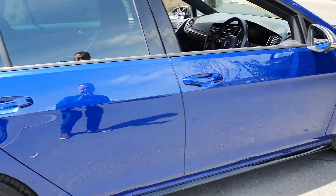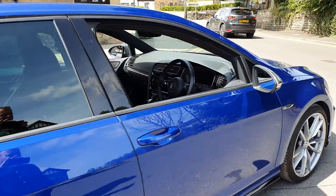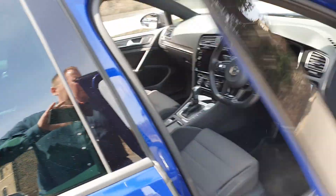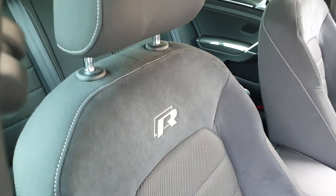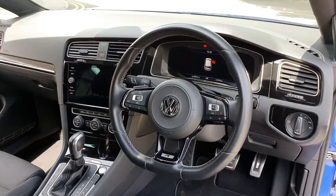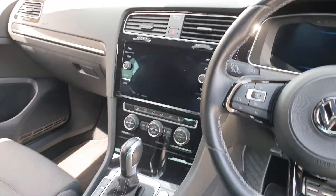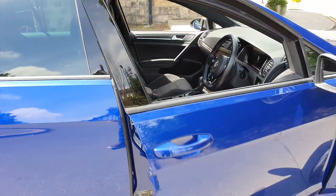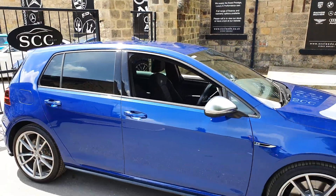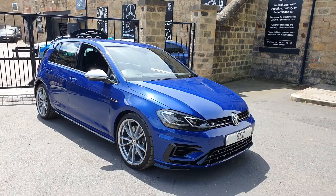The car is absolutely out of the box mint — lovely condition inside and out. It's only done 11,000 miles, full set of mats in it. We've got the R-embossed suede, sort of half-suede half-cloth seats, flat bottom performance steering wheel, virtual dash, sat nav, heated seats, drive mode selector, and folding mirrors. Lovely car — these never hang about. Full wheel drive, turbocharged, bags of performance.